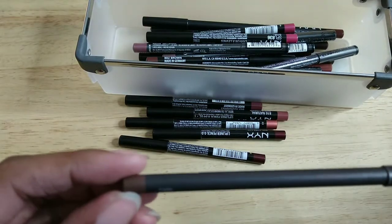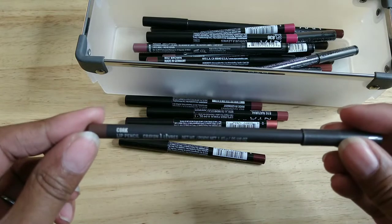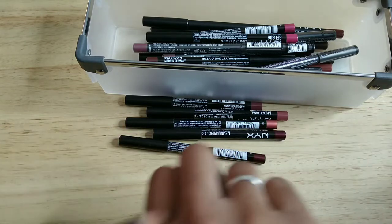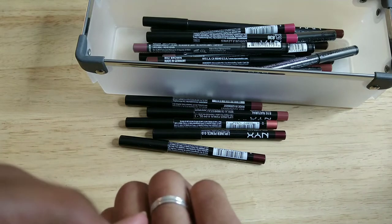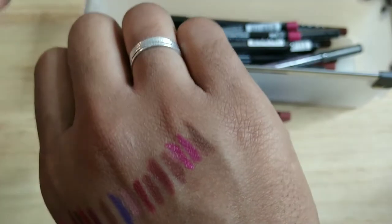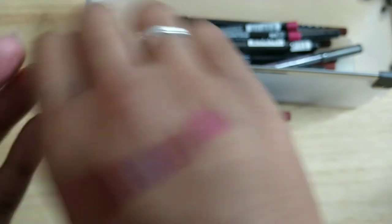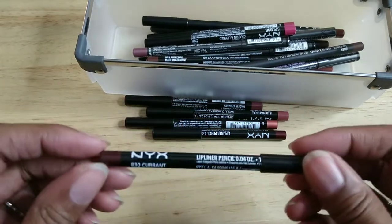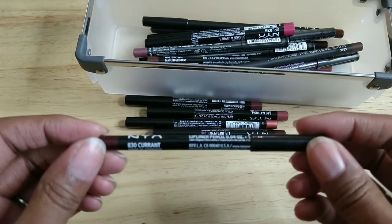This one is from MAC — it's Cork, which you've probably seen a thousand times on YouTube. That's what it looks like on me — a cooler toned brown, really nice pencil, and I'm keeping it.